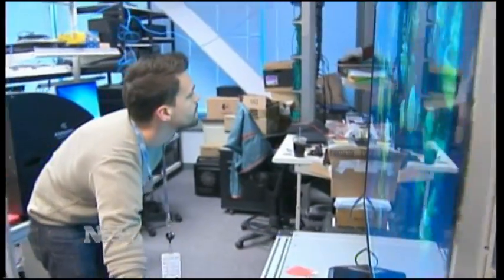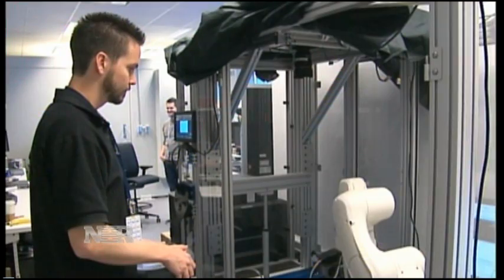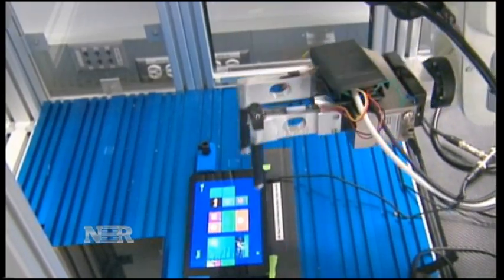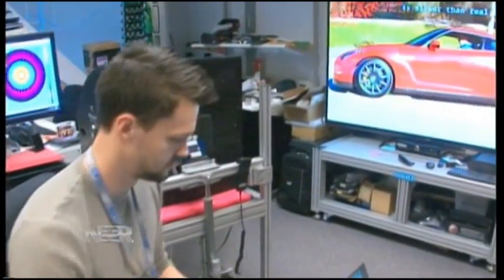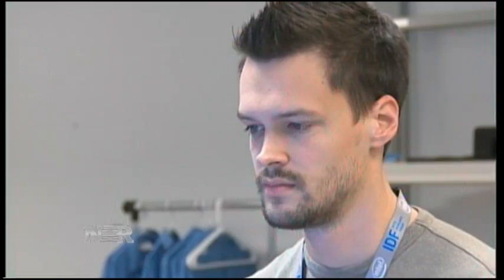No TV cameras have ever been inside this robot lab before, but this is where a team of Intel engineers use robots to improve our phones, tablets, and notebooks. Intel first sends cognitive psychologists around the country who gather information on how hundreds of people interact with their devices.